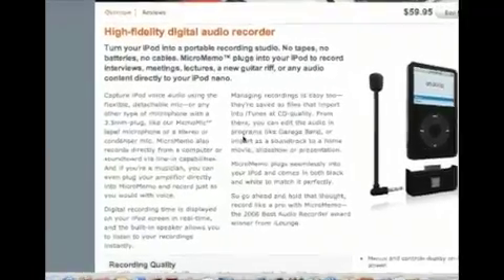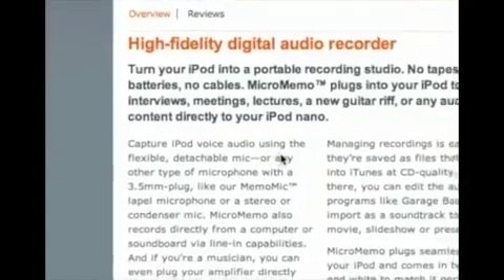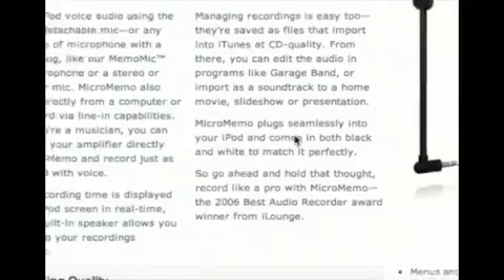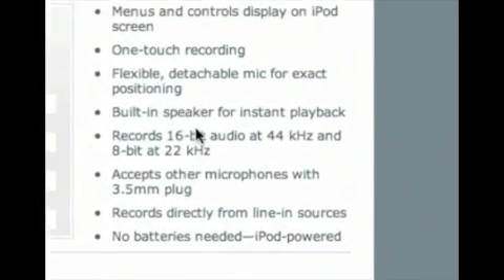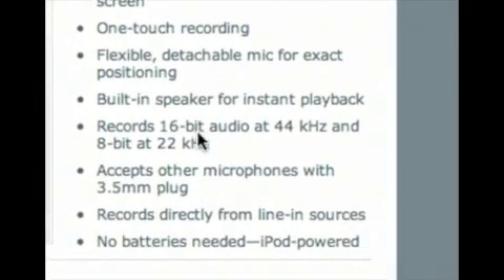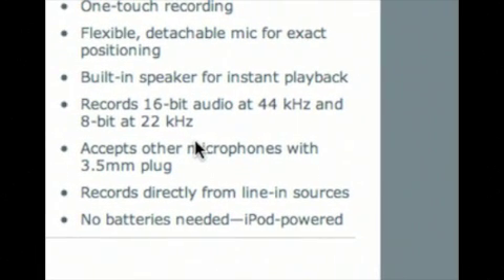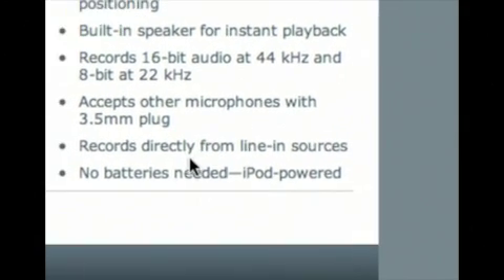There are about three different voice recorders available for the iPod. We're looking at this particular one, the MicroMemo. It did get a very good review at iLounge. You can see it has a base there and then a microphone that plugs in. All the different things that it can do, you can basically control it from the iPod itself, and it records at quite a high fidelity level. You can also plug in your own microphones if you need to.